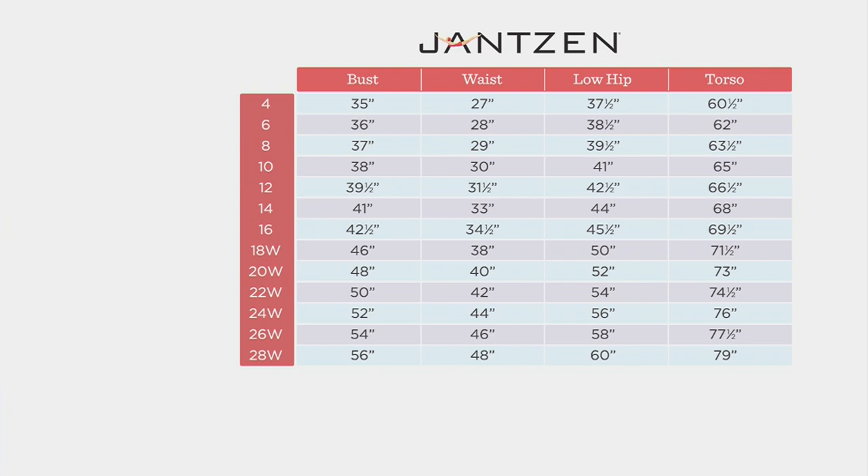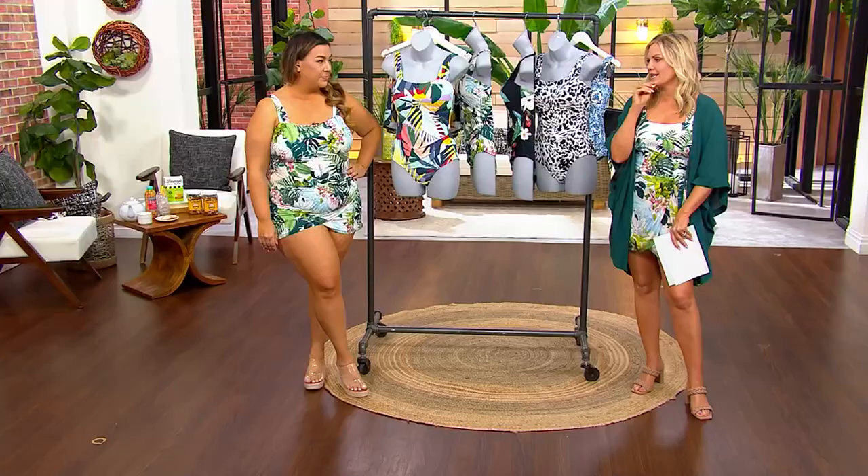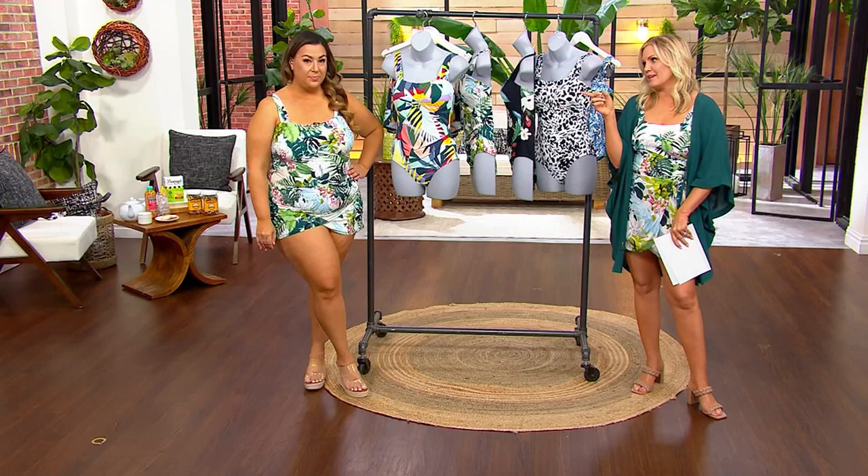Sizing is a little different than regular apparel — I always consult the size chart because it's the most important thing. It's three simple measurements: your fullest bust, narrowest part of your waist, and fullest hip. Plug that into the chart, look all the way to the left, and you'll find your perfect Jansen size. As a reference, I wear a dress size 16 and I wear a perfect Jansen 16 as well. The size chart is always on QVC.com.